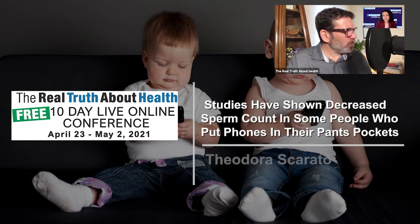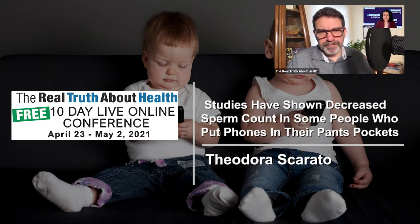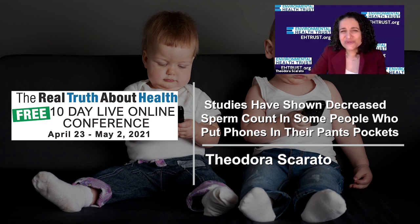We recommend that schools use wired, not Wi-Fi, to connect children to the Internet and for all the networks in schools, because school is a unique environment.